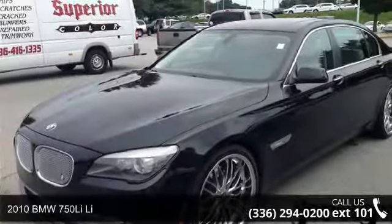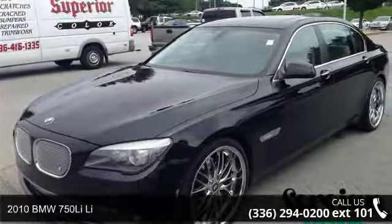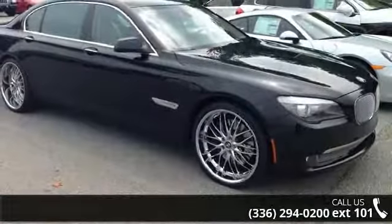Arrive in style with this 2010 BMW 750 Li. Don't miss this great deal on a luxury vehicle.